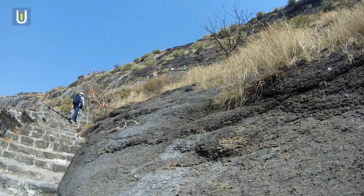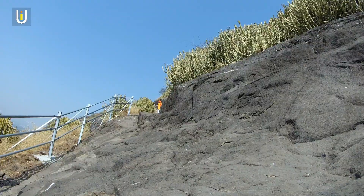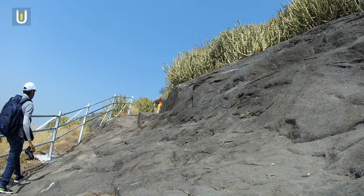Recently, these stairs have been rebuilt. The government has also installed railings at the more difficult sections of the climb.